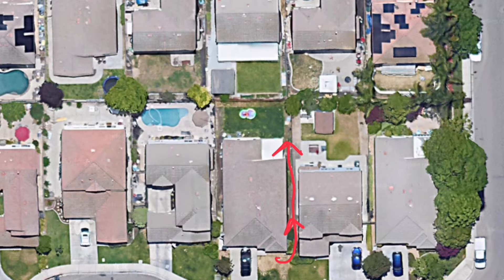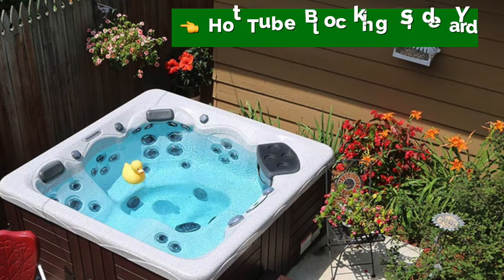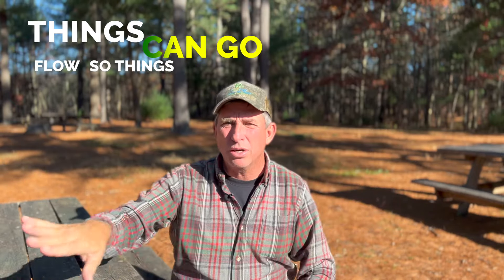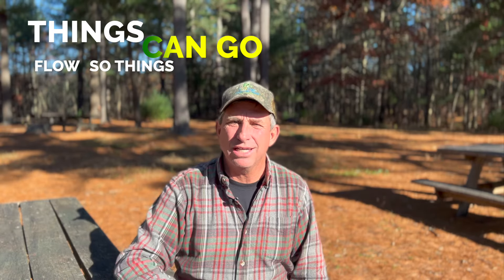Now that we've talked about the side yards, let's talk about coming into the backyard. When you design this out, make sure everything flows — don't have a walkway directly behind a hot tub, or an outdoor kitchen right in front of the walkway where you're having to walk around stuff. Things should flow so that wheelbarrows, walking, electrical, and irrigation valves are all placed correctly so they don't impede the walkability. Then go ahead and design your backyard.